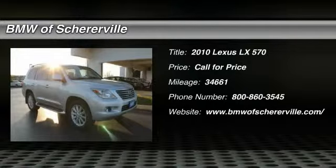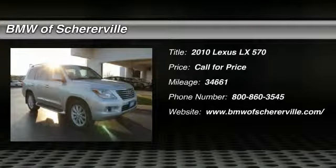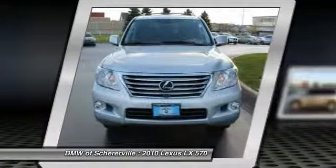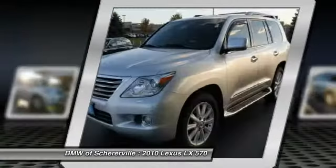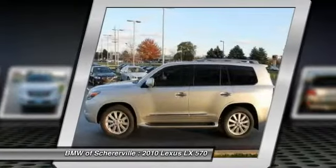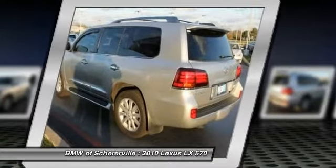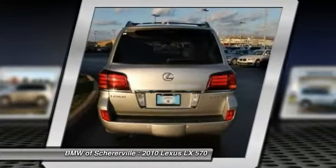The 2010 Lexus LX570. The Lexus LX570 is a destination in itself. This luxury SUV is where fortress meets sanctuary, with its 5.7-liter V8 engine churning out an impressive 403 pounds of torque and an interior that puts comfort and convenience first.